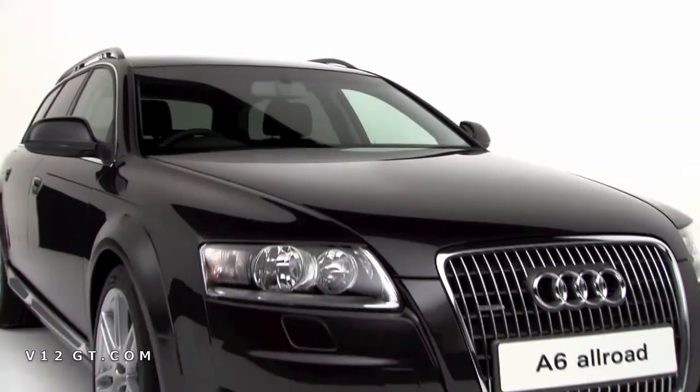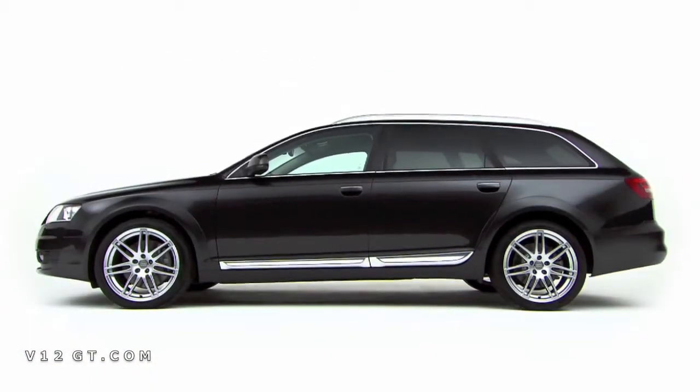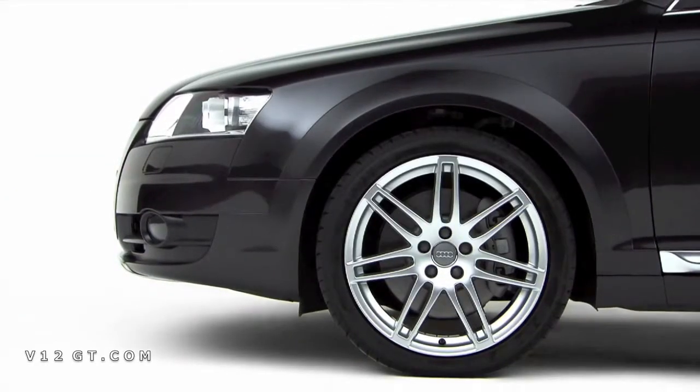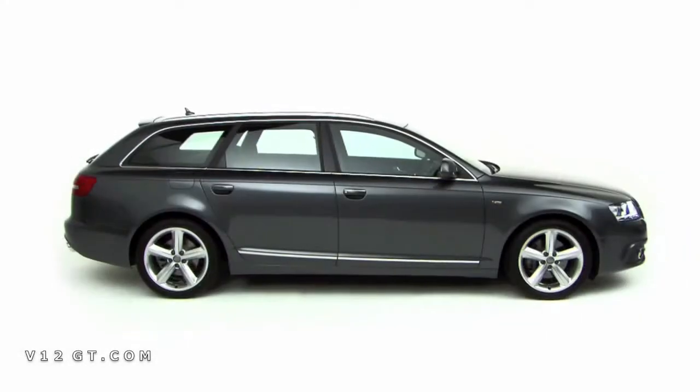The Allroad is a rugged estate car, using the Quattro all-wheel drive system and adaptive air suspension, to give it similar off-road capabilities to a traditional SUV. The Audi A6.